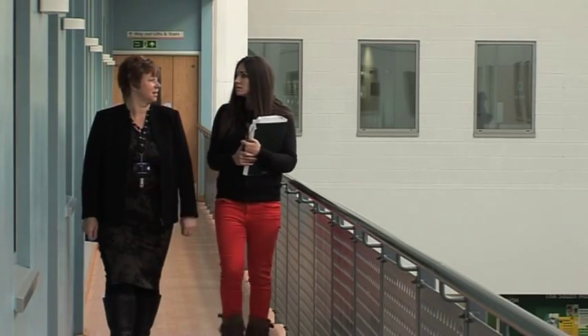Here in the Northwest, cell salvage is forming a large part of patients' options when planning surgery. Sarah Haynes is the coordinator of autologous transfusion at Wythenshawe Hospital.